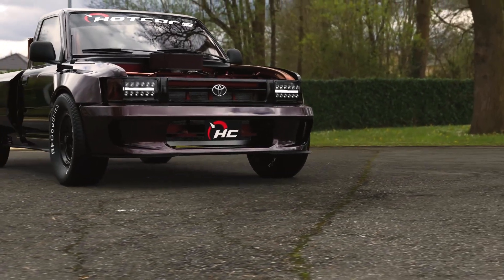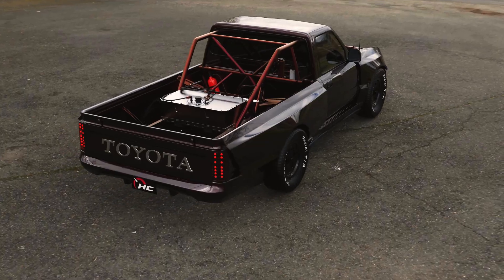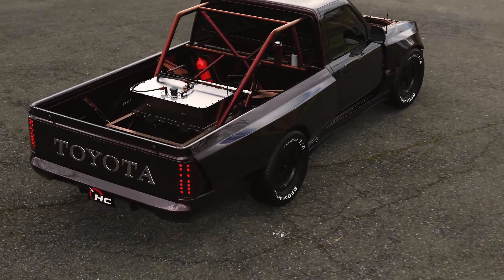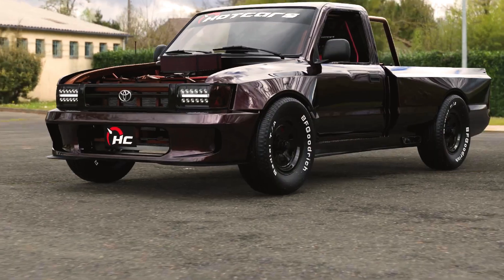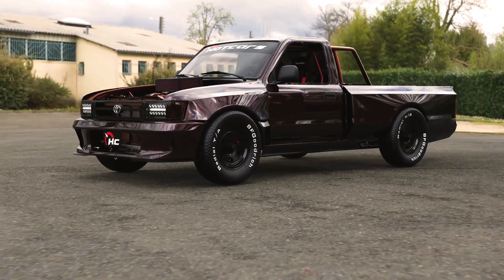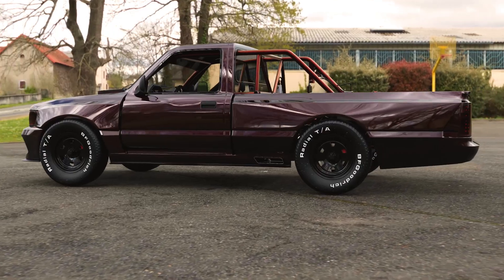The classic Toyota Hilux returns with insane restomod power. Often overshadowed by its larger pickup truck siblings — the Tacoma and the Tundra — the Hilux needs to make a US debut. Hot Cars digital artist Rostislav Prokop knows all about that and pays homage to the workhorse pickup with decades of pedigree in a new concept render.